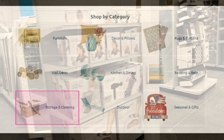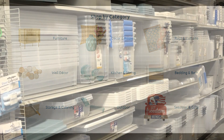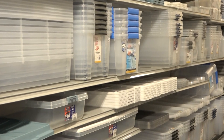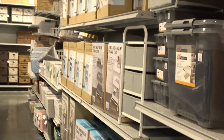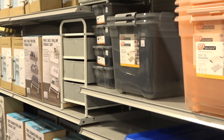Now let's get into my favorite area: storage and cleaning. I always love a store that gives a lot of storage options, and At Home did not disappoint. They had some of my favorite brands, but they also had other options and different versions of almost every item so that it will fit inside your budget.